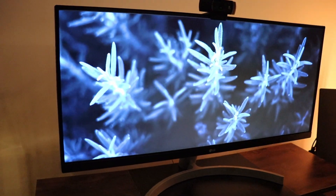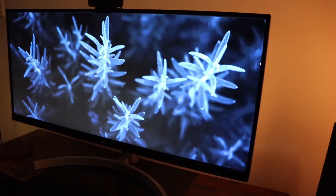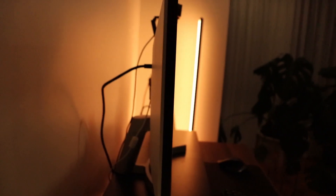This is the LG 29WN600. It is a 29-inch ultrawide monitor from LG. It has a resolution of 2560 by 1080p, so it has 33% more screen real estate than your average 24-inch 1080p monitor. And it is an IPS monitor, so you are going to get much better color accuracy and better viewing angles right out of the box.